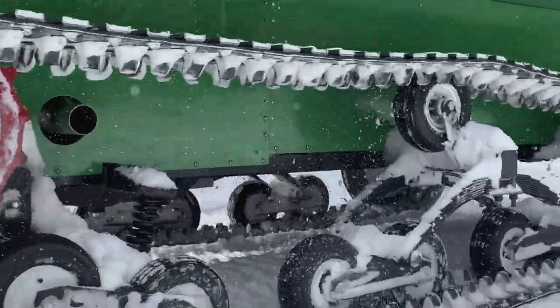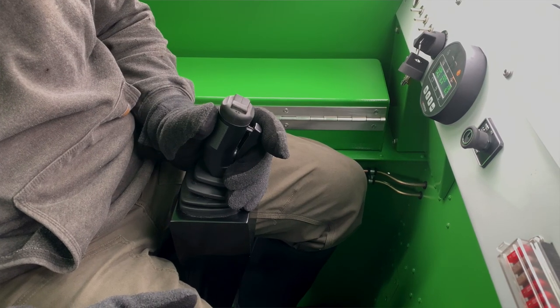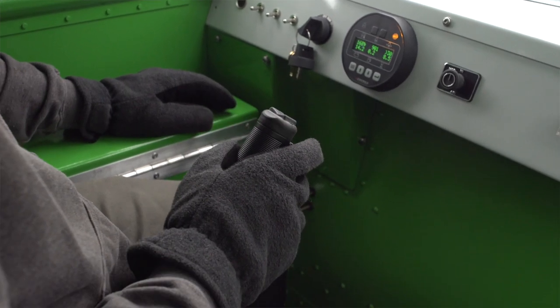SnowTrack's industrial hydraulic drive system is computerized. A single joystick controls speed, direction, turning and braking.